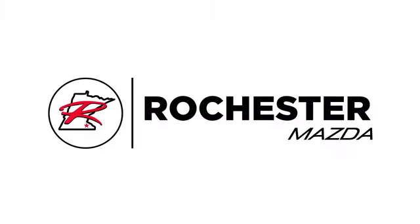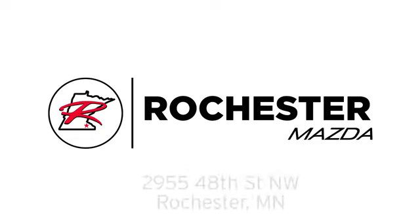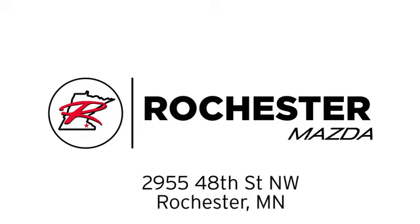Take it for a test drive today. Experience the difference at Rochester Mazda, where you get our best price, bottom line. We are conveniently located at 2955 48th Street NW in Rochester, Minnesota.